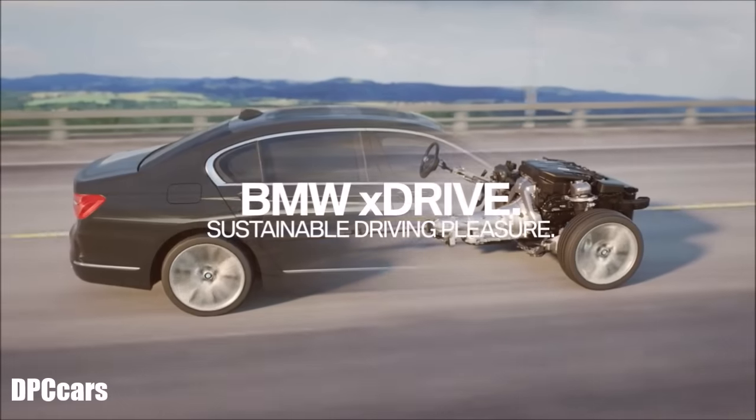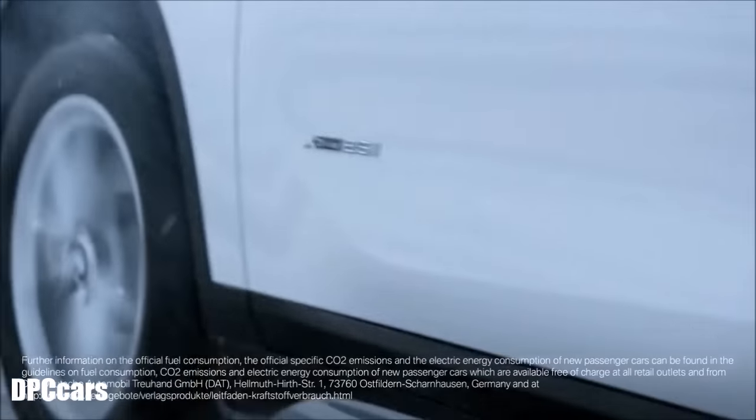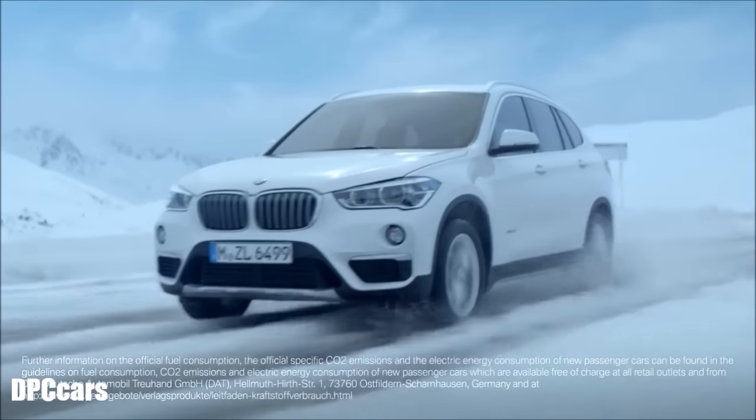With BMW xDrive you get safer and more dynamic driving pleasure on all sorts of road conditions and in all kinds of weather.